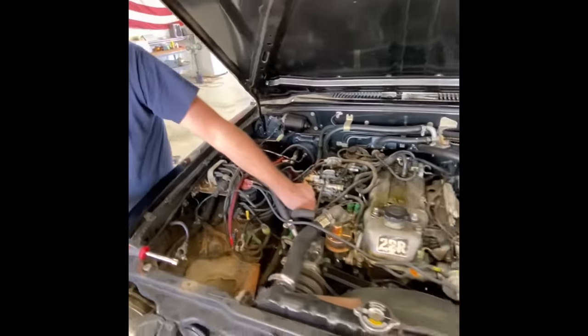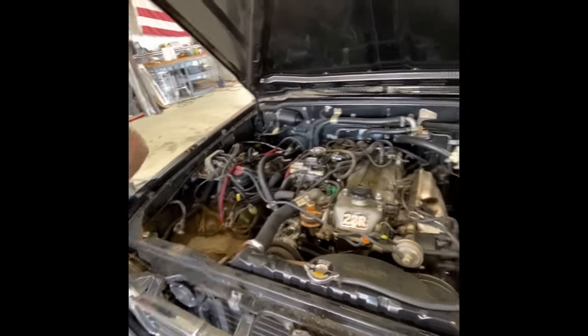What are we doing here, James? Taking this thing apart? Oh yeah, we're 100% taking this thing apart.